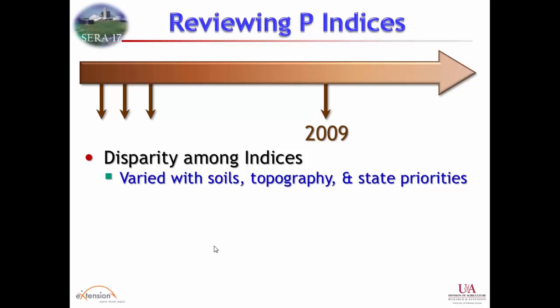Fast-forwarding to about four years ago, we started to have some questions. People in this room were working on indexes and we thought we had a good tool. We got technology transfer awards and patted ourselves on the back. But there were things going on at the state and federal level. Like a lot of things with soil testing, if you go across state boundaries you get different recommendations, and farmers get different recommendations for the same soil test level. That didn't endear anyone to the consistency or reliability of these tools, and there was a lot of disparity among indexes.